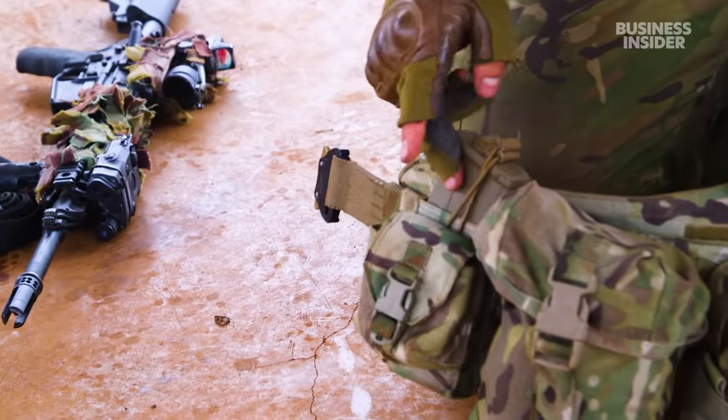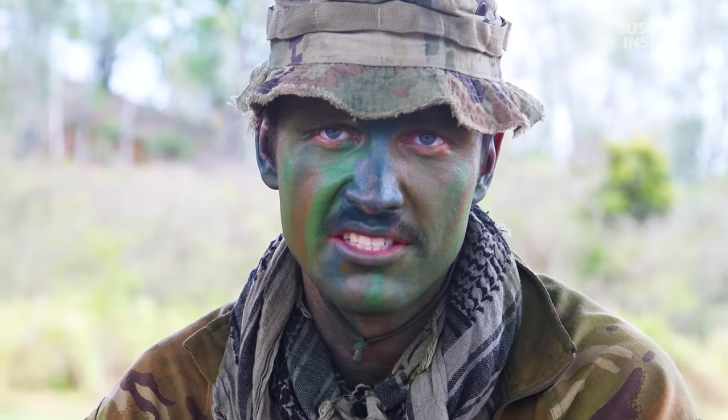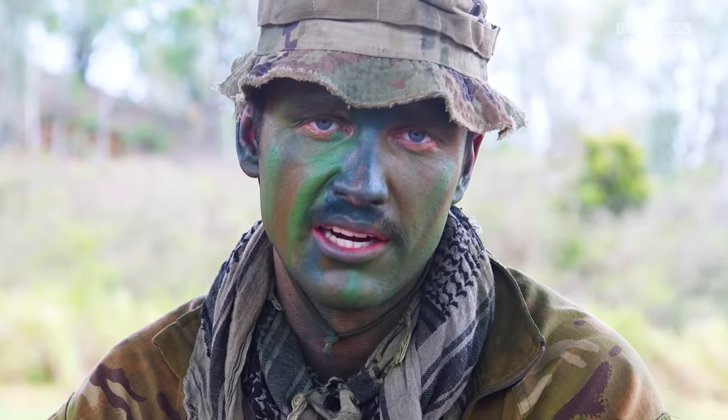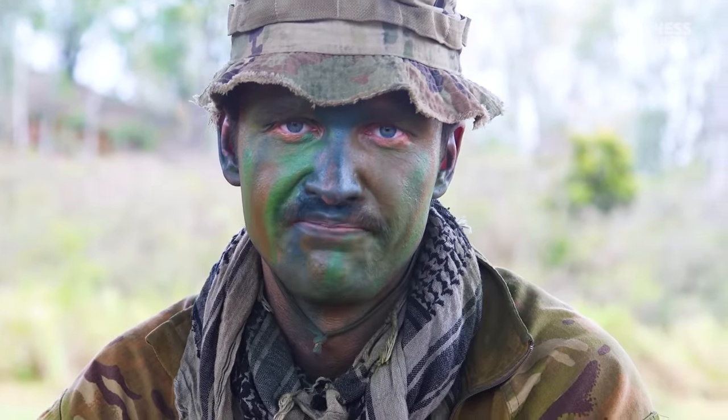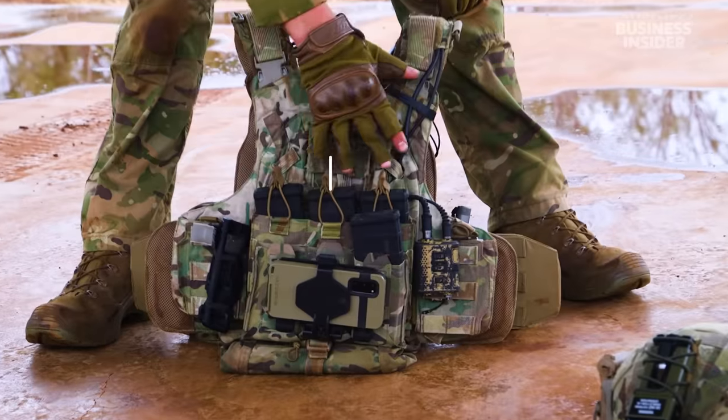Just an extra magazine and then a grenade pouch. Five mags on us and then the extra mags will be in the grab bag or something like that. Standard issue body armour. On the front here we've got extra magazines.